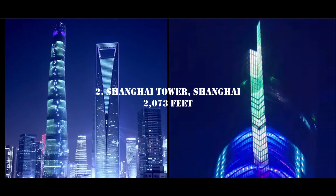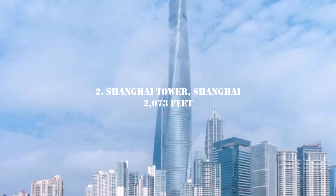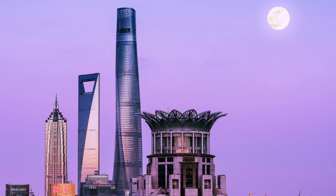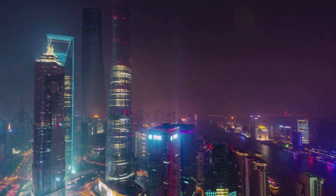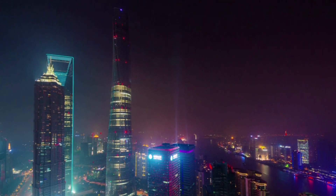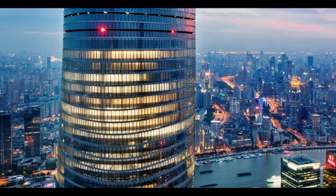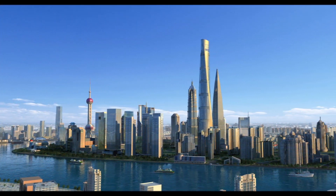Number 2: Shanghai Tower, Shanghai, 2,073 feet — the second tallest building in the world and the second to break the incredible 2,000-foot barrier. It's a smooth, swirly, eco-friendly building — a sort of green twizzler, you might say — and completes a trio of Shanghai towers on this list. It's been called a vertical city, complete with neighborhoods and indoor gardens, in addition to its variety of commercial, retail, and hotel space.